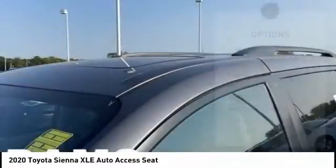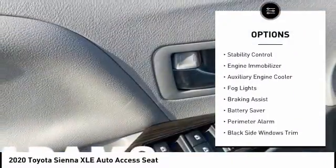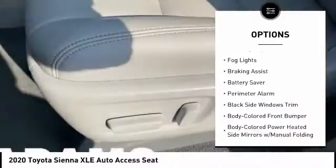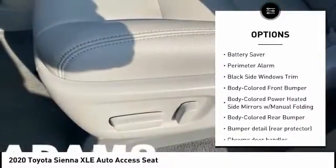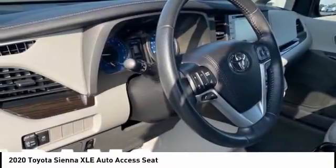Here are some of this vehicle's great options: tire pressure monitoring system, roof rails, traction control, stability control, engine immobilizer, auxiliary engine cooler, bald lights, braking assist, battery saver, perimeter alarm.